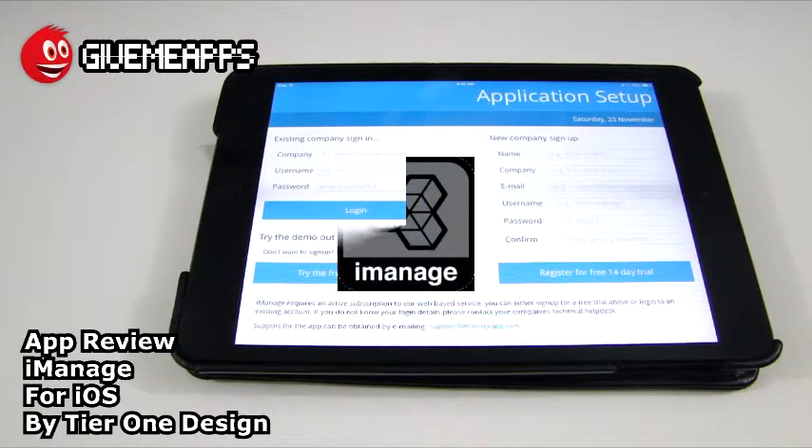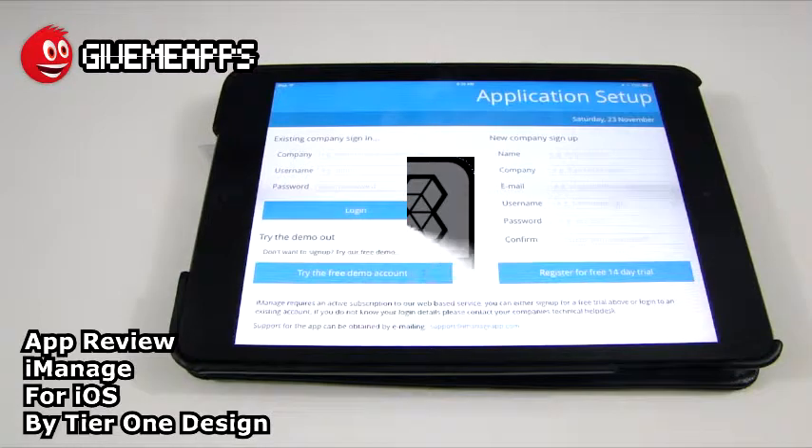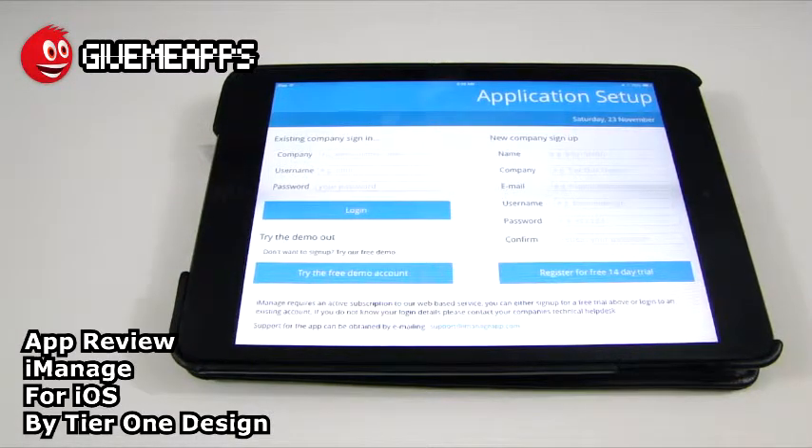Today we're checking out iManage by Tier 1 Design. This is for the iPhone and the iPad — we're checking this out on the iPad mini. If you are struggling to keep track of your paperwork, your engineer's timesheets, your invoices or quotes, if you are struggling to decipher your colleague's illegible handwriting, or have the uneasy feeling that there are missing items not billed, this app will let you take care of all that. It's geared towards engineers, but it can work for businesses whether you are a one-man band or a company that's 500 strong.